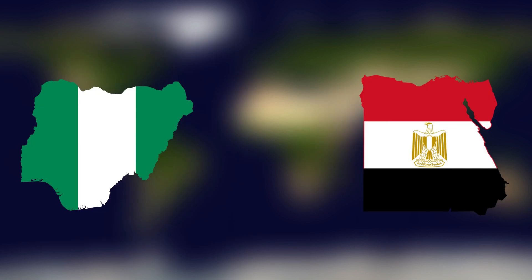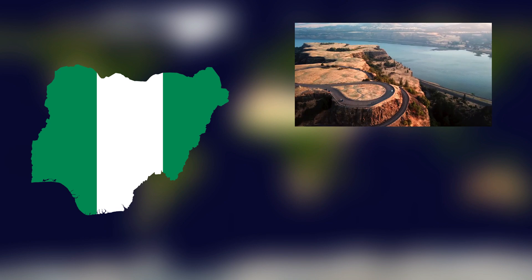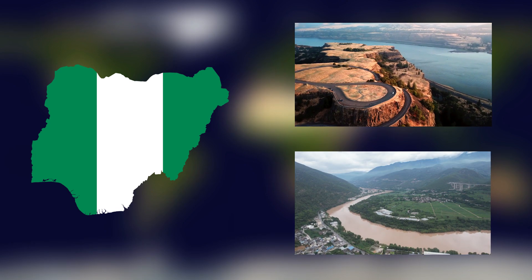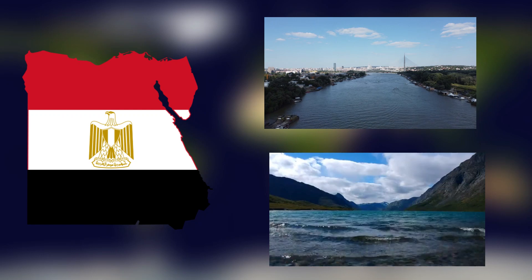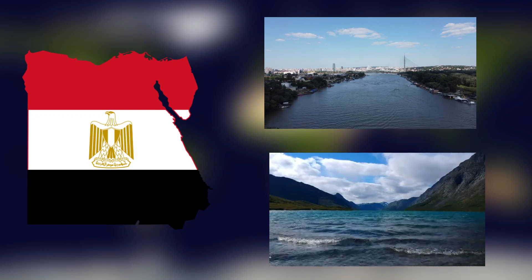Both Nigeria and Egypt have major rivers that have shaped where people live. In Nigeria, rivers like the Niger and Benue run through cities like Lokoja, Onitsha, and Makurdi. In Egypt, the famous Nile River flows right through Cairo and cities like Aswan, Luxor, and Alexandria. The Nile has been essential for human settlement across Egypt for thousands of years.